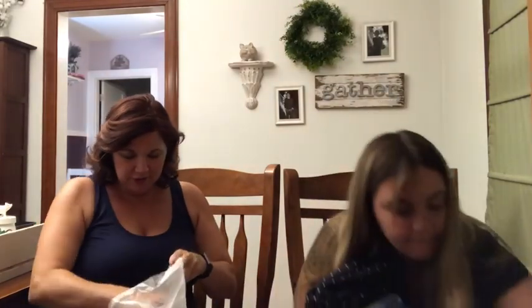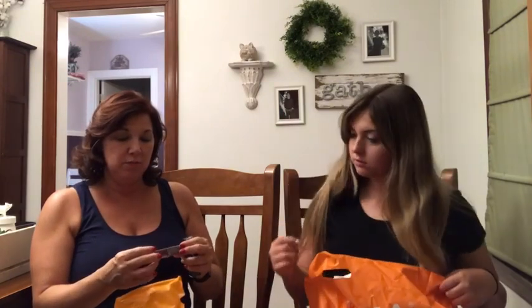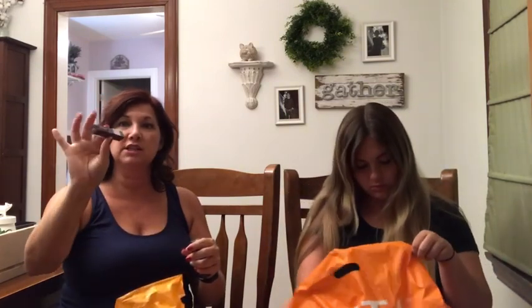At Ulta I also shopped the clearance and got a Burt's Bees liquid lipstick for $2.49 — it's kind of plummy. I also bought a lip stain that's a hot pink from Buxom, which is supposed to really stay on all day long. And then I bought some vanilla mint Poo-Pourri because every lady needs one of those in her bathroom.